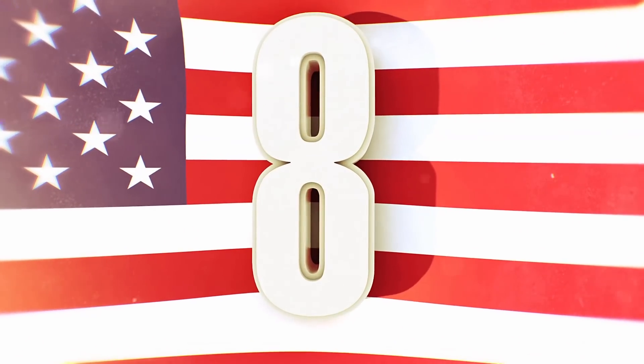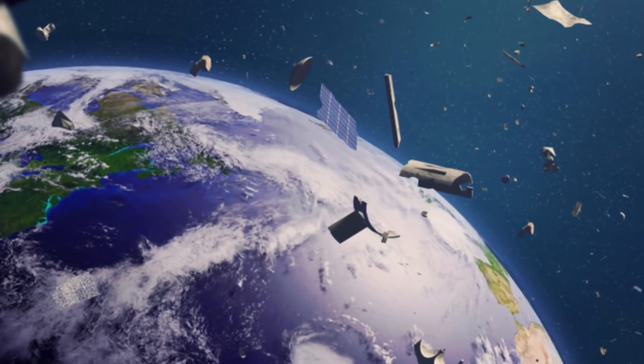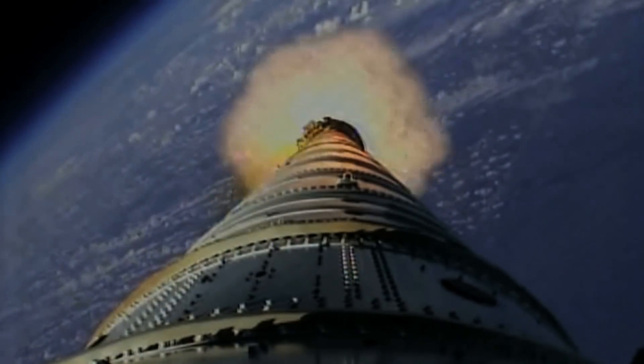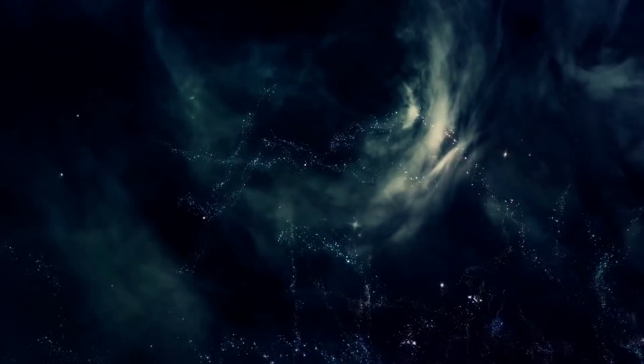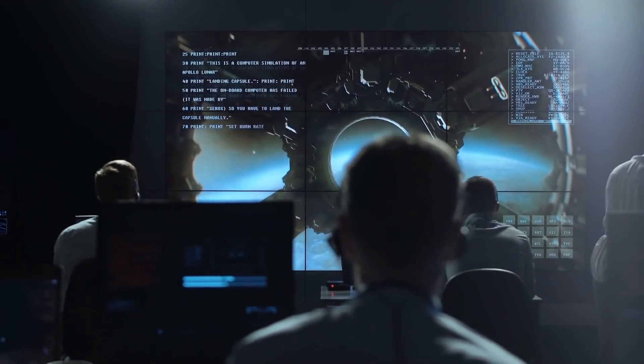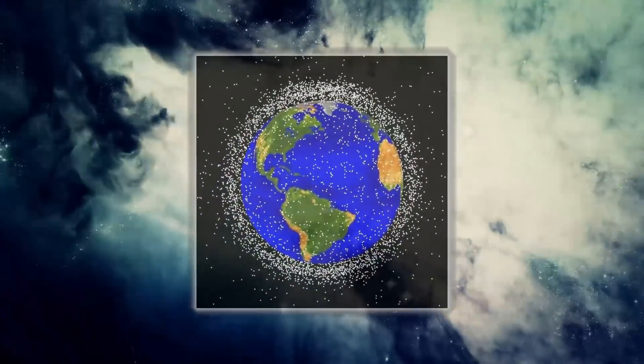Number 8 – Space Junk. All the junk left in space from our programs is still floating up there and has no problem crashing back down to Earth. According to NASA, this includes debris such as abandoned launch vehicle stages, mission-related debris, and fragmentation debris, which poses a threat to spacecraft exiting Earth's atmosphere. A French satellite was once struck by debris left in space for over 10 years. China also added 3,000 pieces of debris by using a missile to destroy an old weather satellite. NASA estimates there are 20,000 marble-sized pieces of junk and 500,000 pieces larger than a marble, all traveling at 17,000 miles per hour. NASA released a photo showing areas dense with this junk.